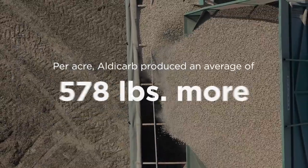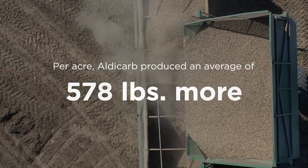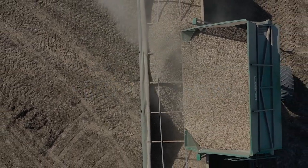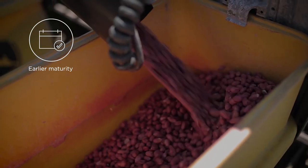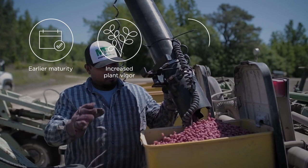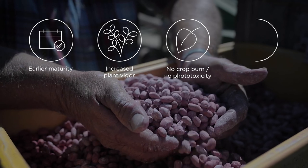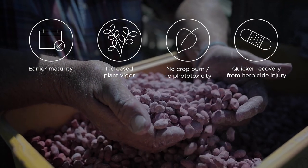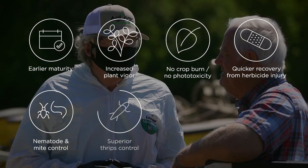Multiple studies have shown that compared to other granulars, growers can earn much higher net profits per acre with Aglogic Aldicarb. Aglogic Aldicarb improves your yields because it gives peanuts a healthier foundation from the roots up. It promotes a faster canopy and stronger root system. The long-lasting pest control you get from Aldicarb preserves beneficial organisms while avoiding secondary insect and mite flare-ups.